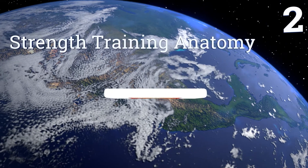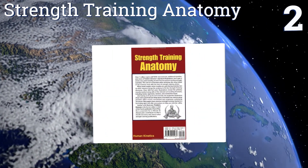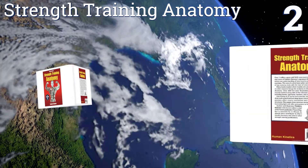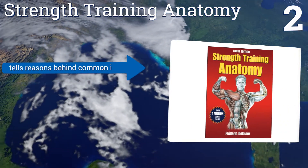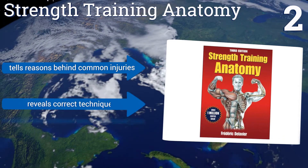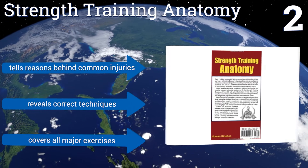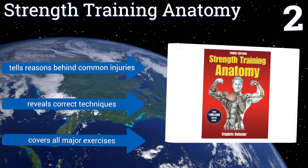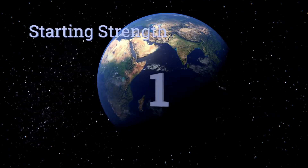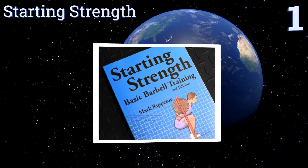At number two, Strength Training Anatomy focuses on how your muscles work as well as the way they interact with surrounding ligaments and tendons. This is a must-have book for trainers and sports therapists, as it goes extremely in-depth into the science of building mass. It explains the reasons behind common injuries, reveals the correct techniques, and covers all major exercises.